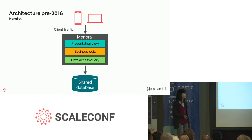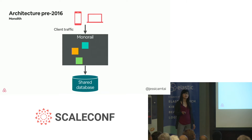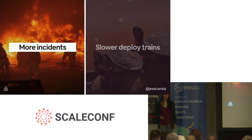This worked really well for growing the company from a small product into its current global presence. However, as the engineering team grew, what used to be modular and easy to work with soon became complex, tightly coupled, and really hard to untangle. It was a spaghetti mess inside of Monorail. We began to see more incidents in production.